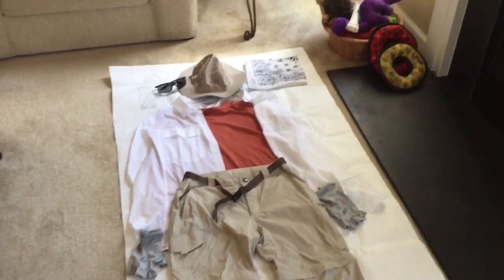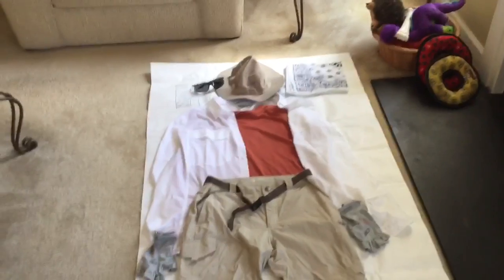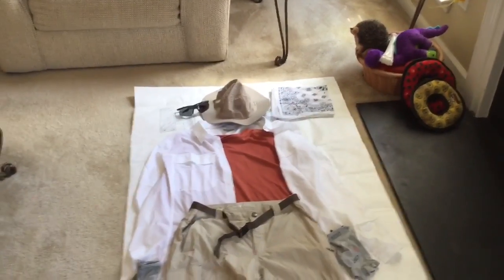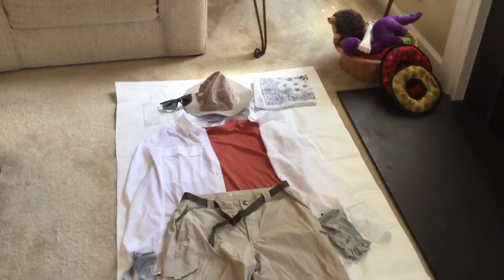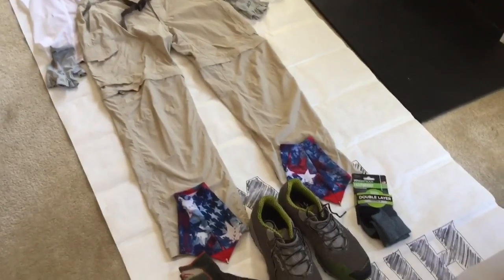This is a short video about the clothing I'll be wearing on my trip. There's other stuff I'll be carrying inside my backpack, but I figured I would do a short video to give you an idea of what I'll be wearing.